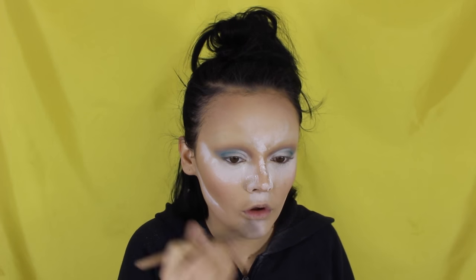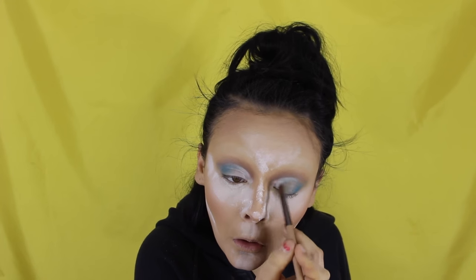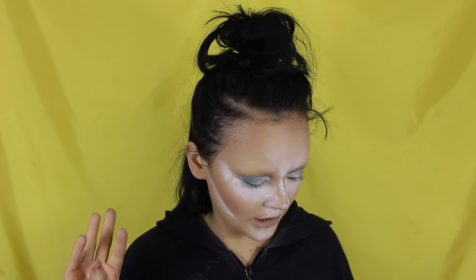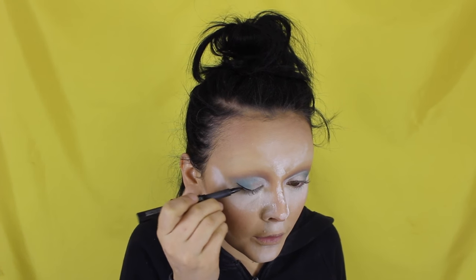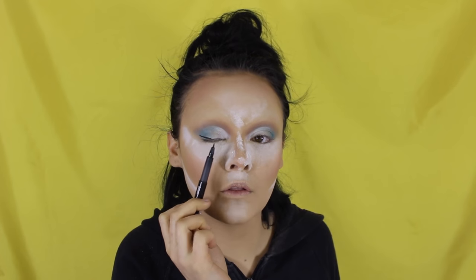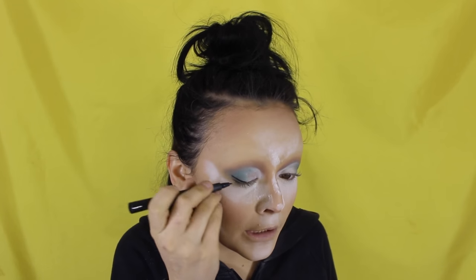Just before we move on, I'm going to take this white eyeshadow and a flat brush and pack that on the front here so the paint stick doesn't really move. Coming back to the lids, then moving on to eyeliner. I'm taking my Sports Girl to the point liquid liner and we're going to do a big wing — because the 50s is all about that wing. I'm really only focusing the liner from the middle of my eye outward; I'm not going in because my eyes are already quite arched.